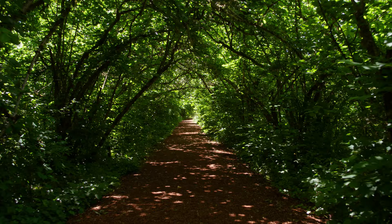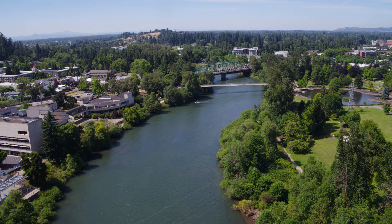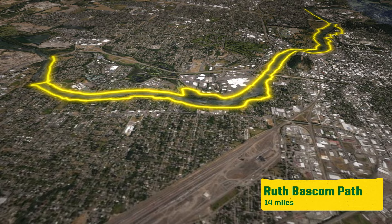After his death in 1975, a public-private partnership built the trail in Alton Baker Park as a tribute to him. From Pre's Trail, you can easily reach the Ruth Bascom Path, which provides you with over 14 paved miles along the Willamette River.